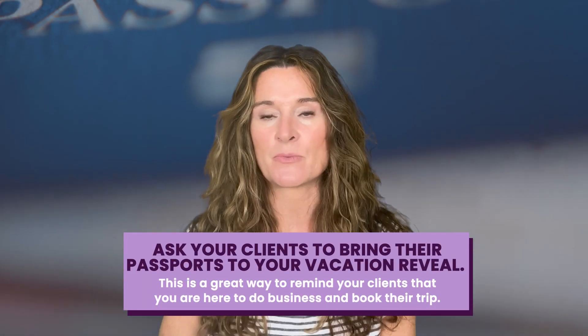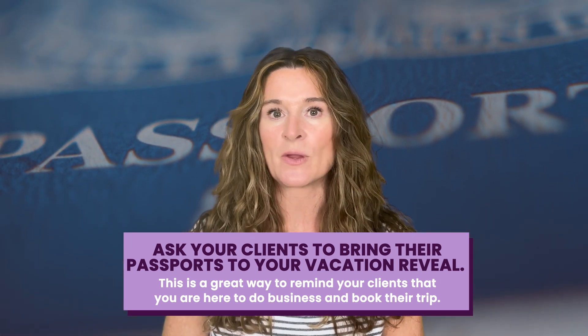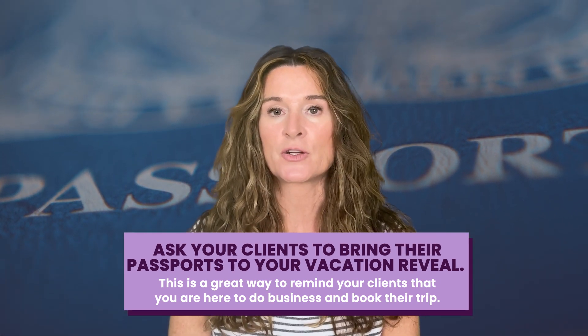Always get full legal names as they appear on the ID you will be using at check-in, and get them in writing. Better yet, ask your clients to bring their passports to your vacation reveal — this is a great way to remind your clients that you are here to do business and book their trip. When they come to the vacation reveal ready to book, they're more likely to do so. Transposing a letter or name is the number one error made by travel agents and it costs them hundreds if not thousands of dollars to make right. Getting the clients' names in writing, using an electronic reservation form completed by the guests, or having them text or email a picture of their ID or passport eliminates liability on your part. Having their names and dates of birth early on ensures that you can act fast, hold a reservation, and protect the fare as soon as the guest is ready to book.